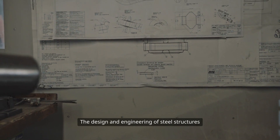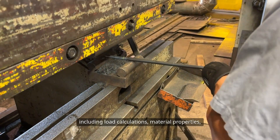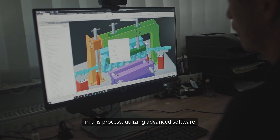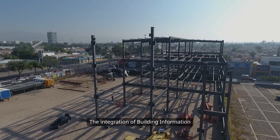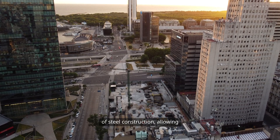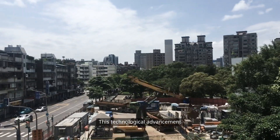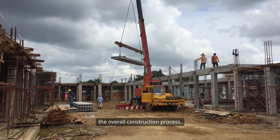The design and engineering of steel structures involve a complex interplay of factors, including load calculations, material properties and environmental considerations. Structural engineers play a pivotal role in this process, utilising advanced software and modelling techniques to optimise designs. The integration of Building Information Modelling (BIM) has further enhanced the efficiency of steel construction, allowing for better visualisation, coordination and clash detection during the planning stages. This technological advancement has not only improved the quality of steel structures, but has also streamlined the overall construction process.